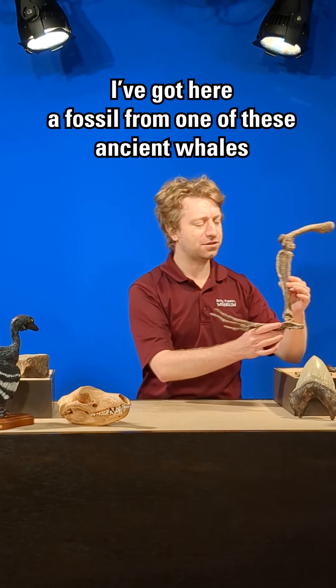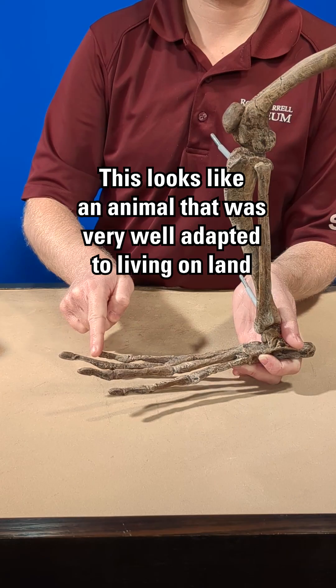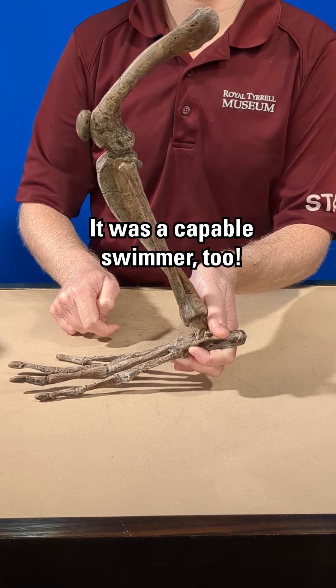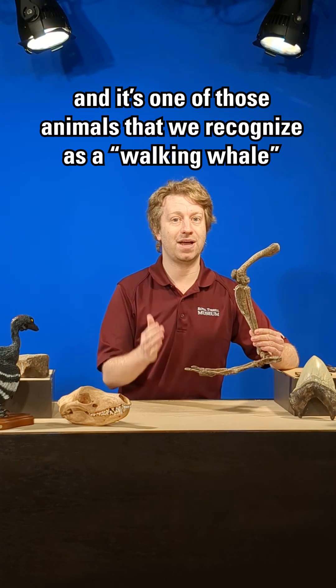I've got here a fossil from one of these ancient whales. If you look at the toes, well this looks like an animal that was very well adapted to living on land. It was a capable swimmer too. This belongs to Pachycetus and it's one of those animals that we recognize as a walking whale.